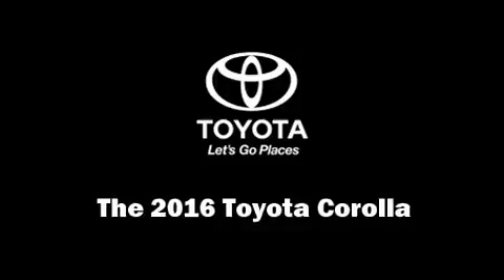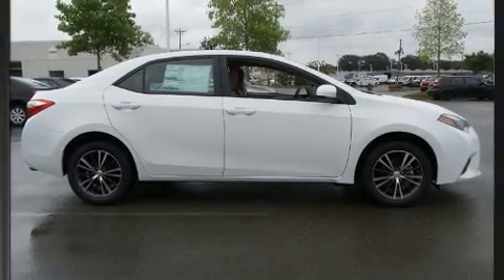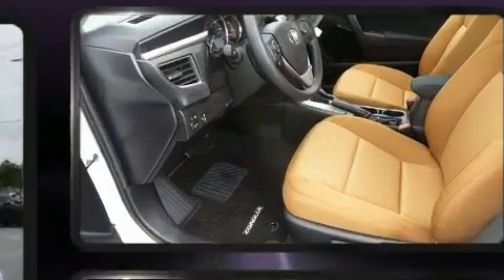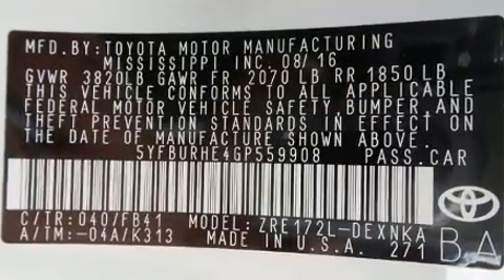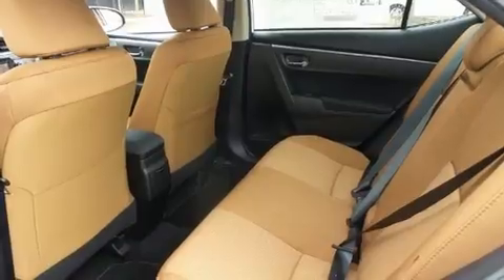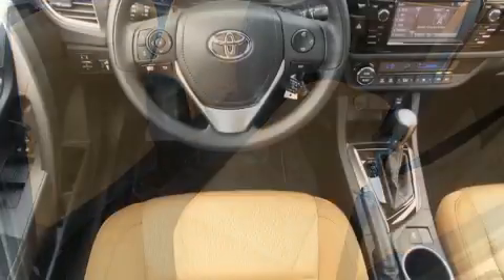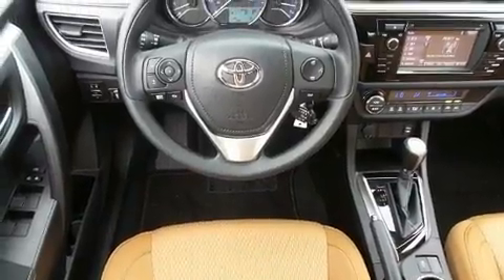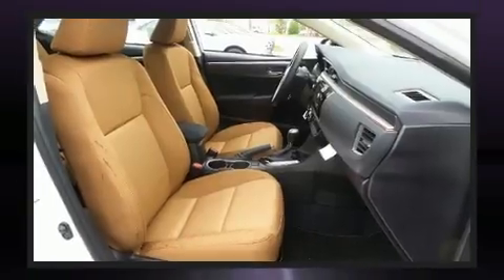You can expect a lot from the 2016 Toyota Corolla. This 4-door, 5-passenger sedan stands out among competitors in its class. It features a front-wheel drive platform, an automatic transmission, and a 1.8-liter 4-cylinder engine. Top features include cruise control, variably intermittent wipers, a trip computer, power door mirrors, heated door mirrors, remote keyless entry, and much more.